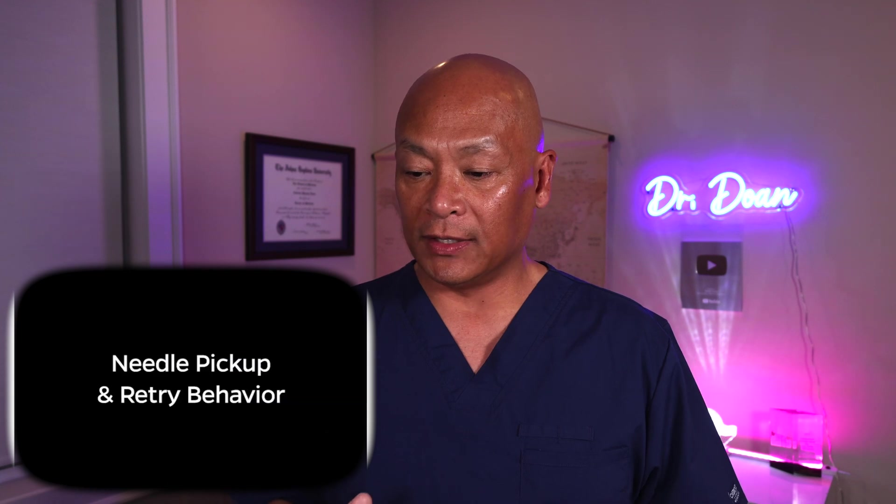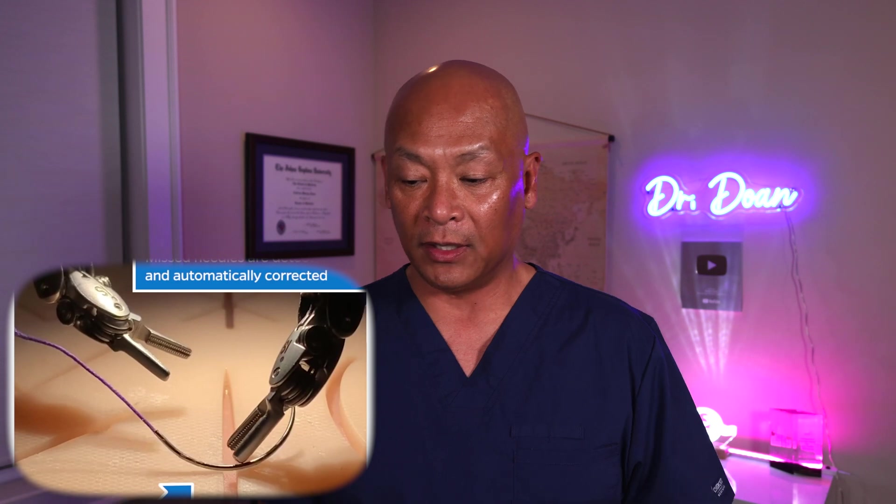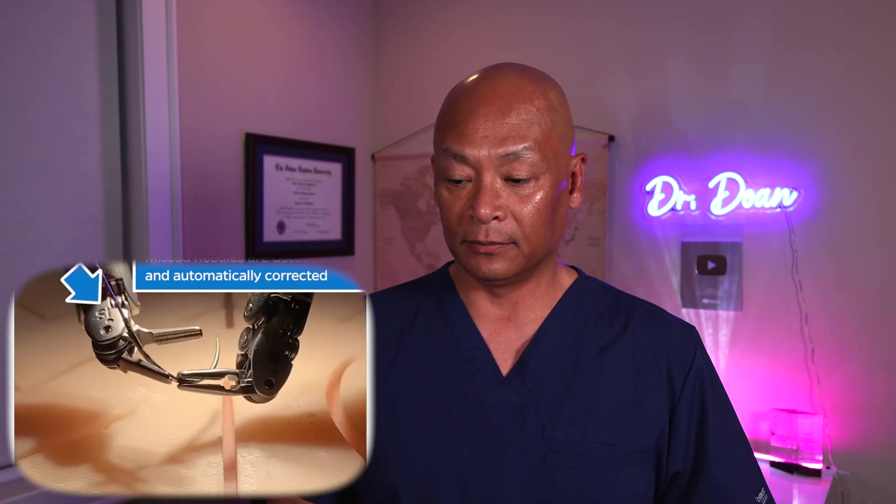One of the most difficult things in surgery is to actually learn how to pick up a needle and drive it. This robot made a mistake and didn't pick up the needle properly, but it makes the proper adjustments and is able to pick up the needle. That is amazing.